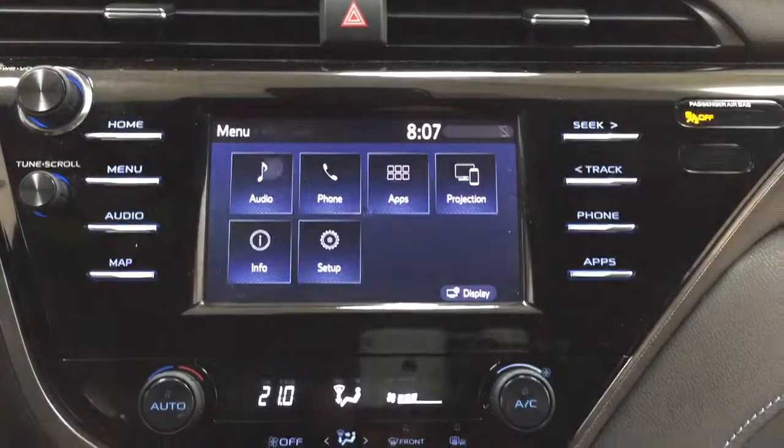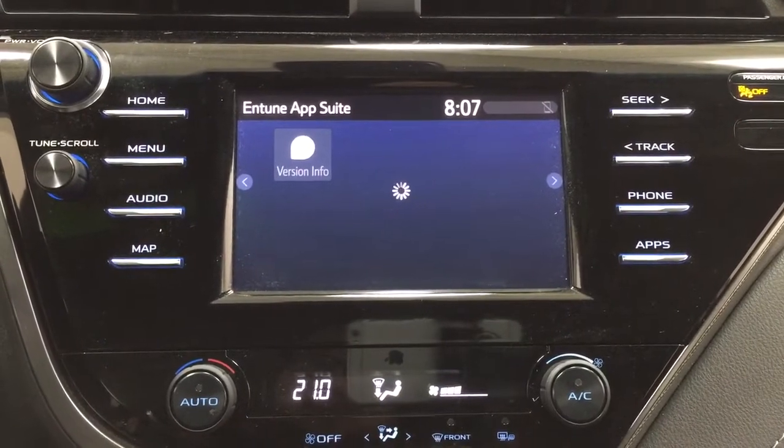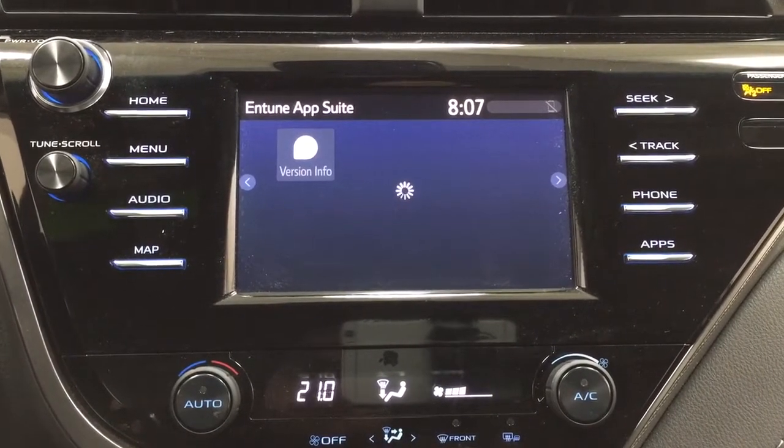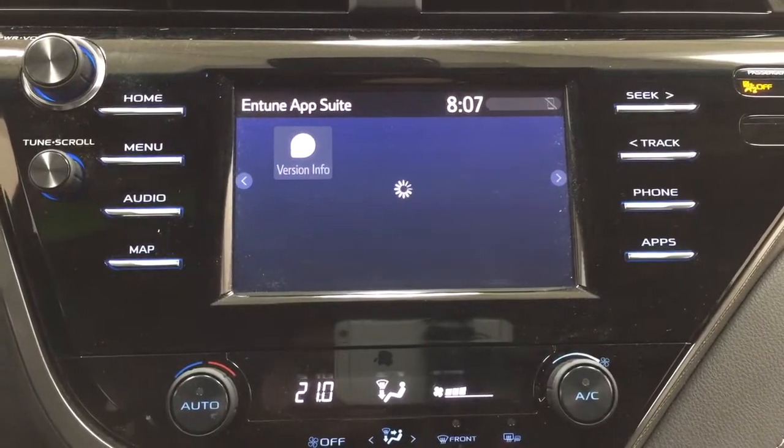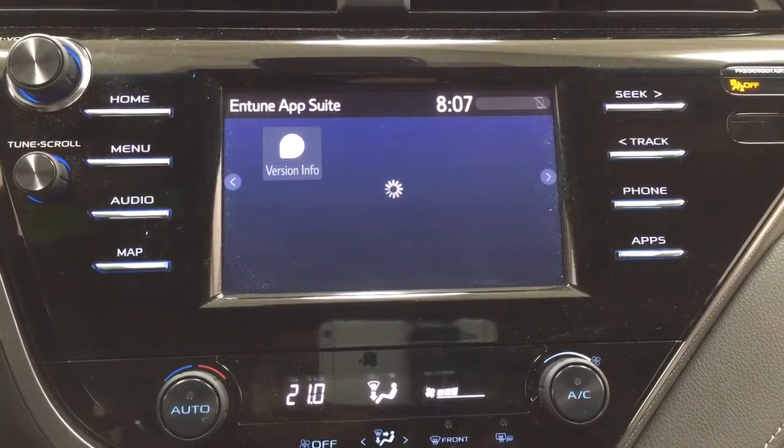With the apps menu, it's part of the Entune app suite. As long as you have it on your phone, you can use apps such as the Scout GPS app, which allows you to stream your maps from your phone. On the touch panel display you can also check local fuel prices or the latest sports scores, depending on your preferences.